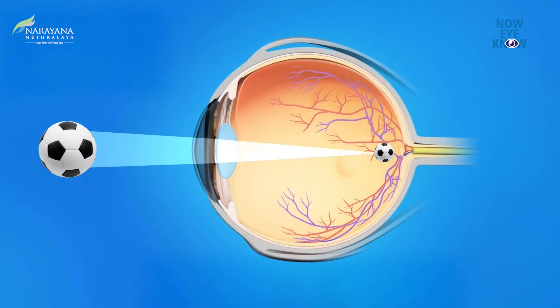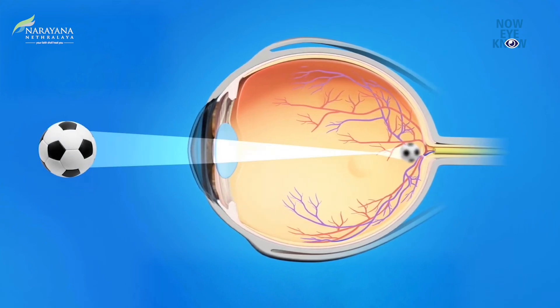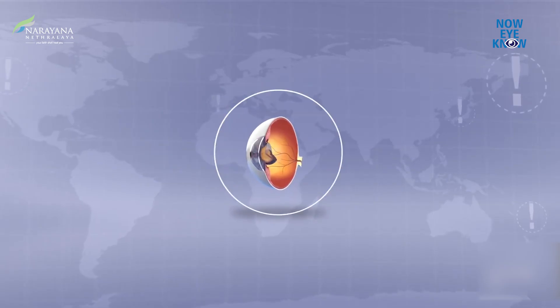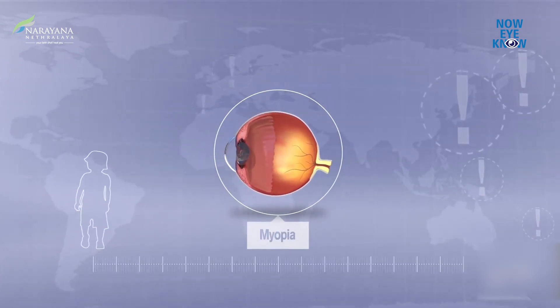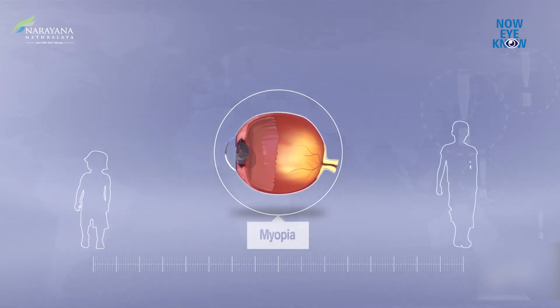So what happens in myopia? The eyeball is longer than the normal length and the lens is also slightly steeper than normal, so that the light rays, instead of getting focused on the retina, get focused in front of the retina. As your child grows, just like how height is increasing, similarly the eyeball length can also increase, and this eyeball elongation happens at a rapid rate if your child is spending too much time on near work, including screen time.